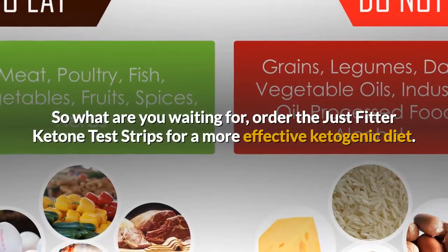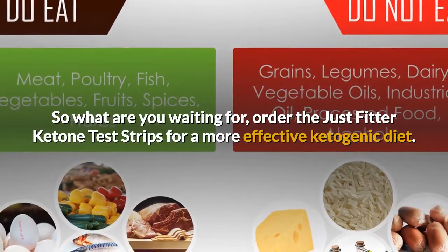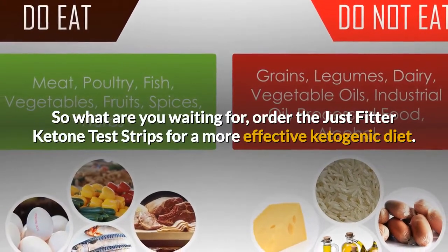So what are you waiting for? Order the Just Fitter Ketone test strips for a more effective ketogenic diet.